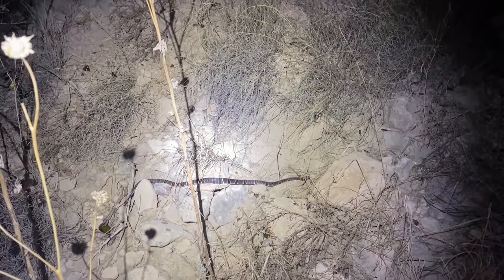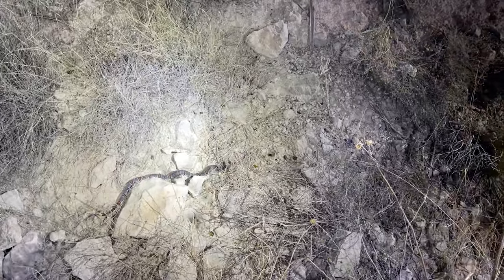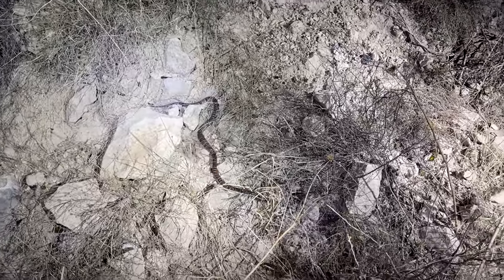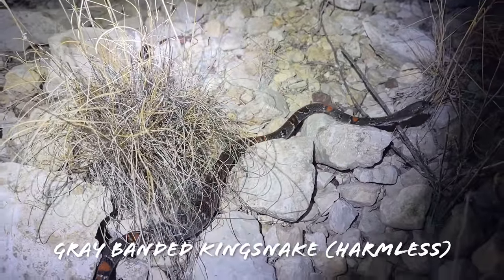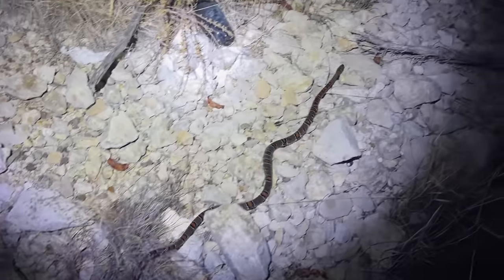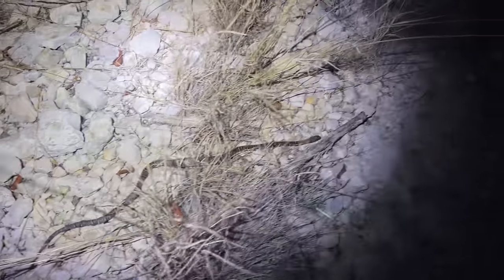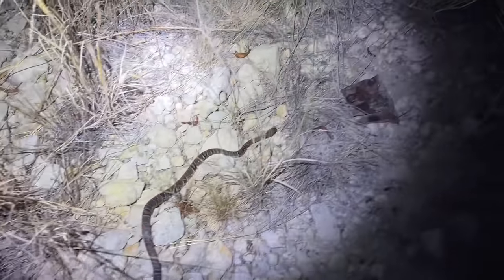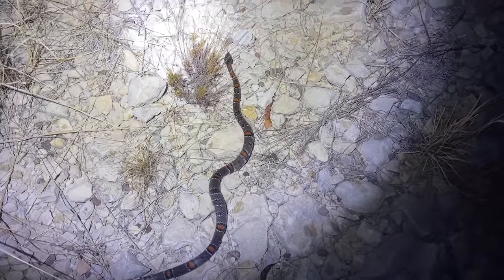Oh my god, look at that! Oh my goodness. Well we have had a rough night but there it is. If we're only going to shine one snake tonight, that might as well be it. Fantastic looking dark alterna phase gray-banded king snake here in West Texas — the first snake we have seen tonight that wasn't a garter snake on the road.